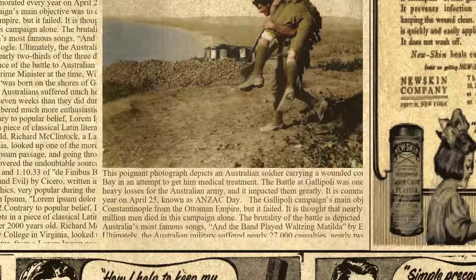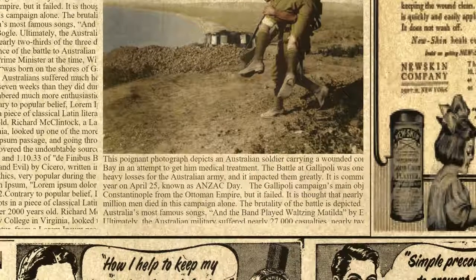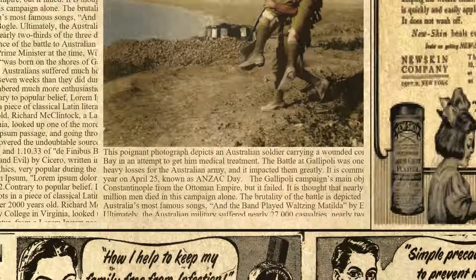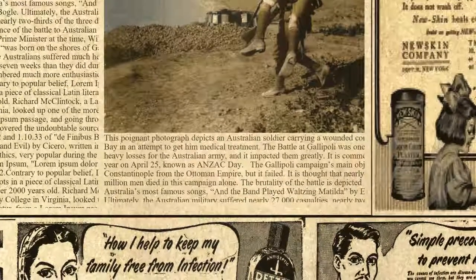Even today, despite the fact that the Australians suffered much heavier losses on the Western Front in a space of seven weeks than they did during eight months at Gallipoli, it is still remembered much more enthusiastically than any other battle of the war.